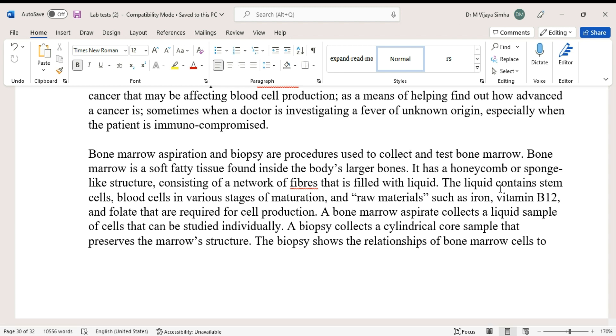Bone marrow aspiration and biopsy are procedures used to collect and test bone marrow. Bone marrow is a soft, fatty tissue found inside the body's larger bones. It has a honeycomb or sponge-like structure consisting of a network of fibers filled with liquid. This liquid contains stem cells and blood cells in various stages of maturation, along with materials such as iron, vitamin B12, and folate required for cell production.